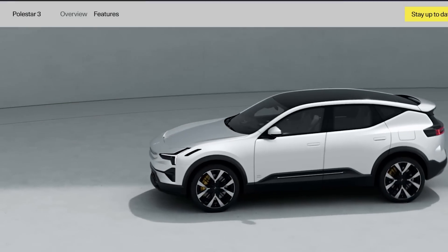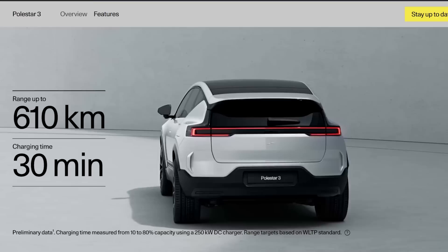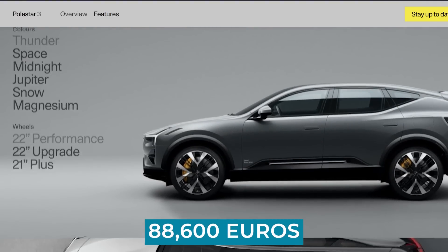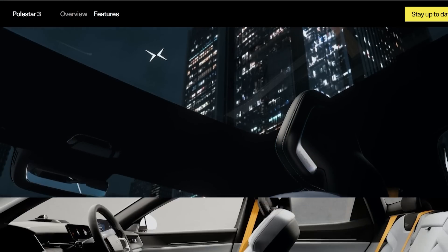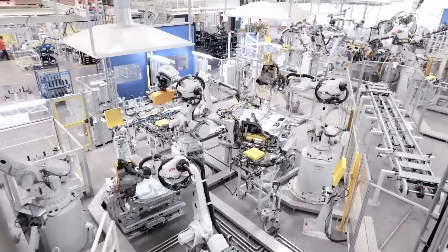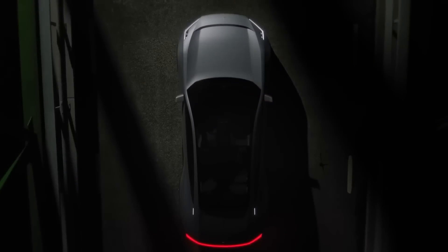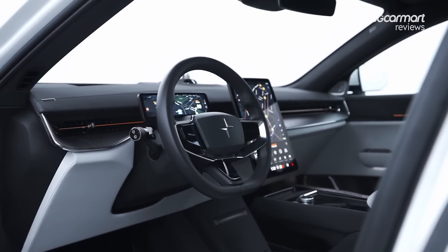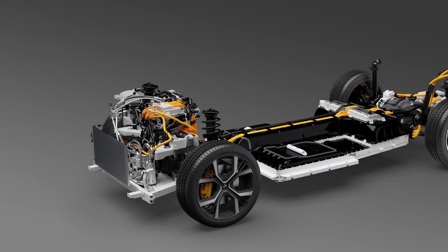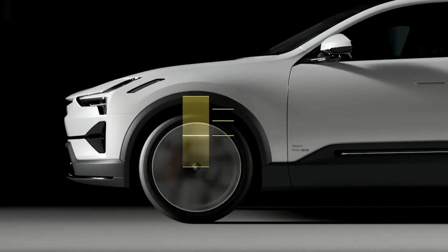Speaking of the Polestar 3, this is where things get even more exciting. With a starting price of 88,600 euros, this vehicle is in a completely different league compared to the other Polestars. It's built on a different platform and is designed to compete with the most luxurious cars on the market. The interior is simply stunning, and it comes standard with a bigger battery, more performance, and air suspension.